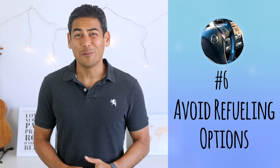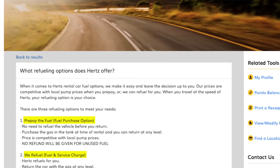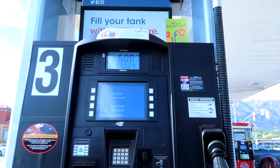Number six: avoid refueling options. Rental car companies will often pitch refueling options which seem convenient but are generally a bad deal. One option is to refuel your car to the necessary level, but at three or four times the normal cost of fuel — on our last trip, the signs at the Las Vegas Avis desk said they were charging $9 per gallon. Another option is to pay for a full tank refill at a slightly higher market rate, but they charge you for a full tank regardless of your fuel level when you return. In general, it's a better deal to just fill up before returning your car.